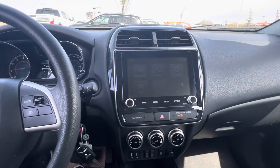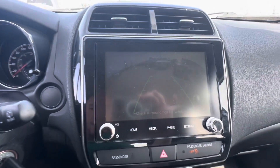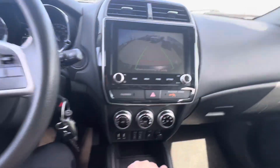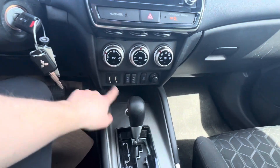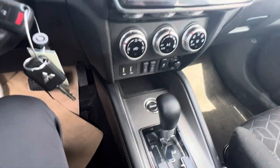Coming over to the infotainment system, you have a nice big screen for the backup camera. You've got your climate controls down below, heated seats, USB ports for your Apple CarPlay, and then your four-wheel drive button there.